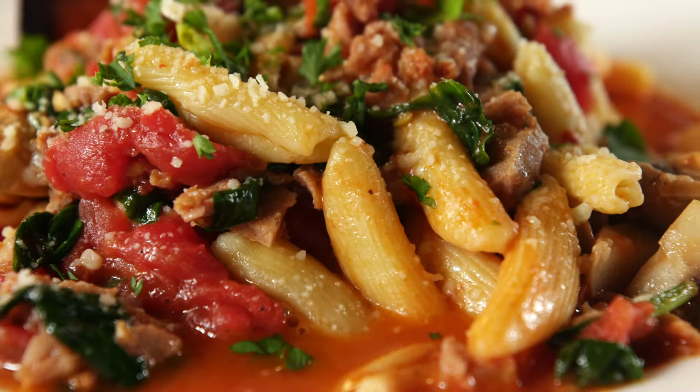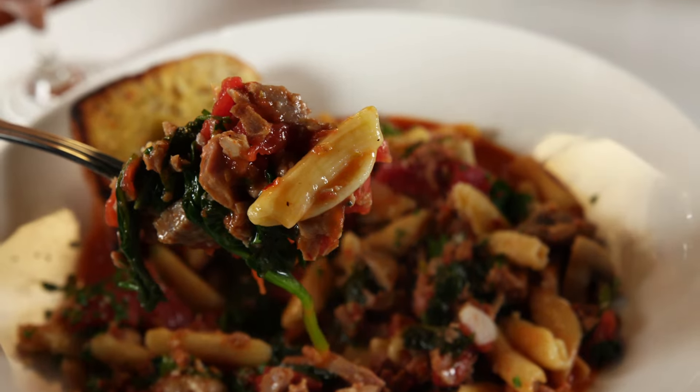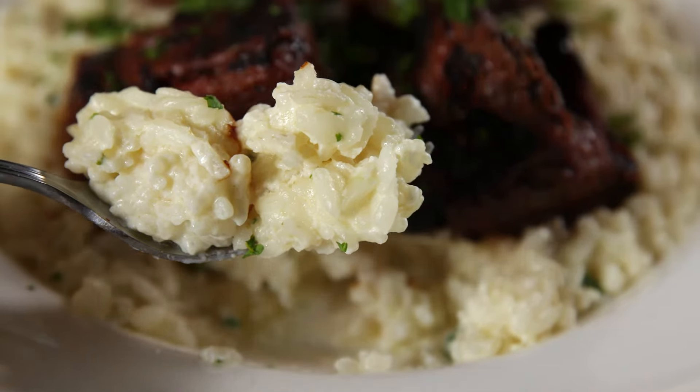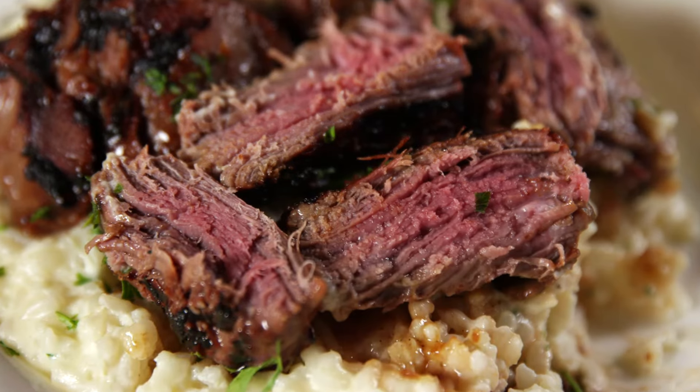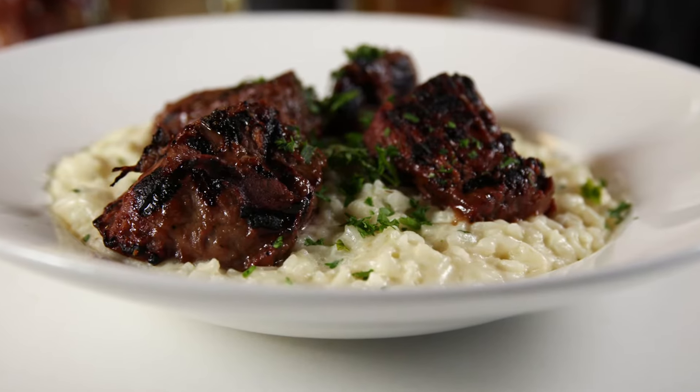There are tremendous plates of pasta like ricotta cavatelli with sausage, and tender steak tips served alongside slow-simmered risotto. We marinate them and then we grill them and they're served over the risotto — they're fantastic. Nice and tender as soon as you cut into them, and it's just a great complement to the risotto.